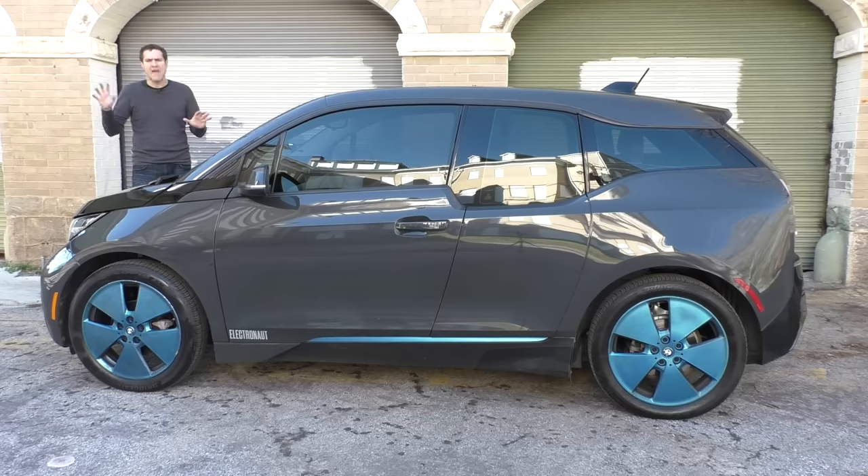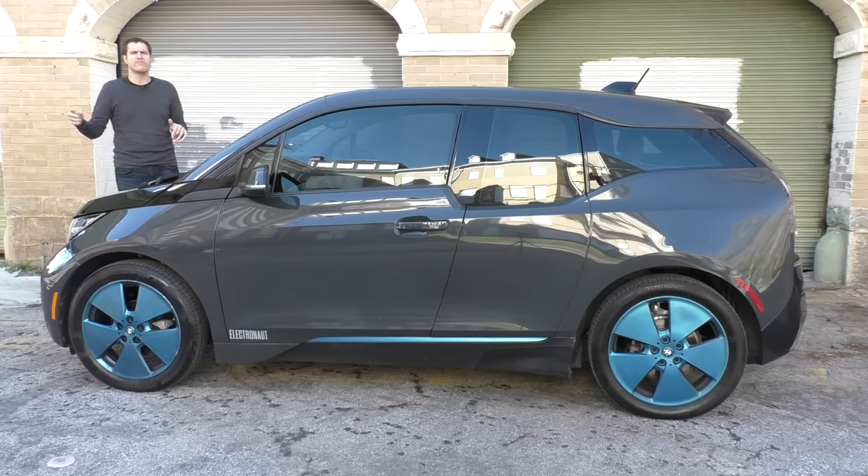Nobody's paying $62,000. The U.S. federal government has a $7,500 tax rebate for electric cars like this one, which lowers the price, and BMW dealers are aggressively pushing discounts to get these things out the door. But still, somewhere along the line, someone at BMW looked at this car and said, that little egg-shaped electric hatchback? Let's price that right below the M3.